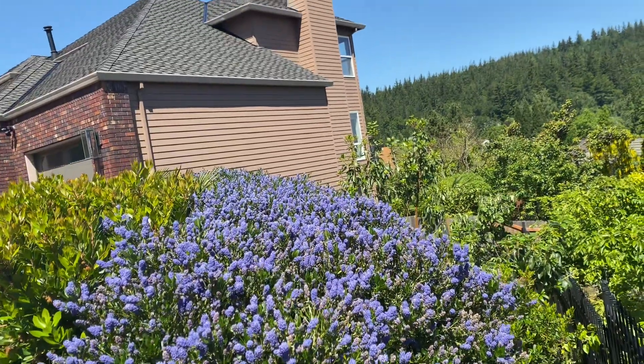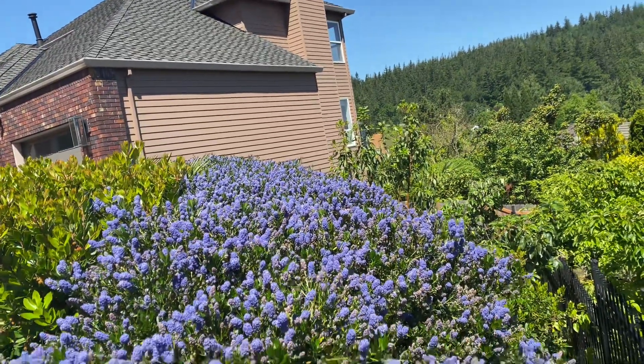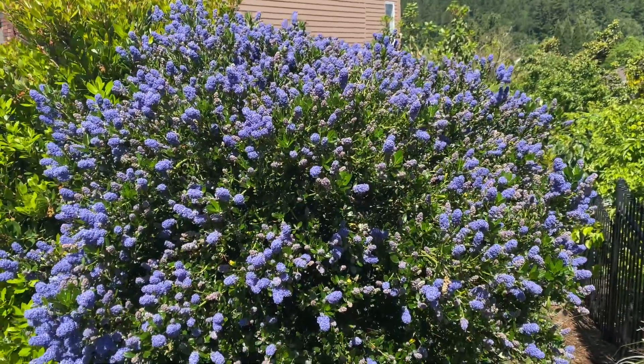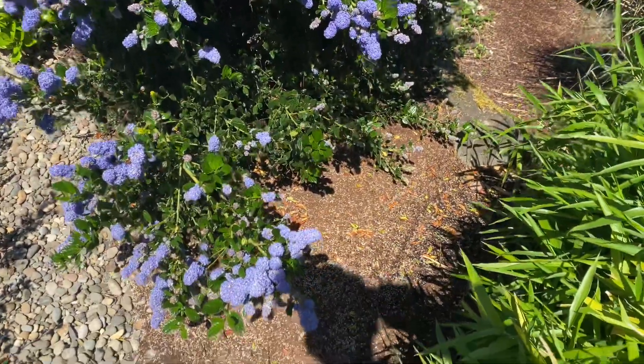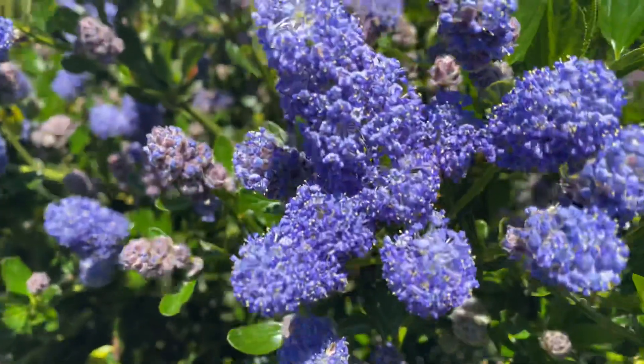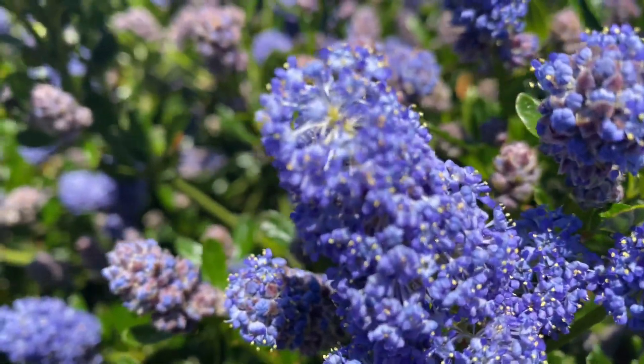Sorry about the road noise. You can see how far that goes. You can see the pollen on the ground even.